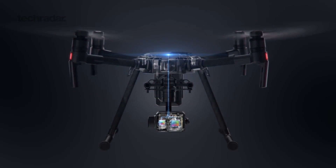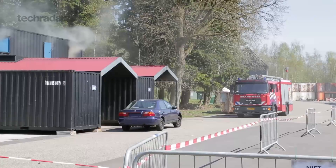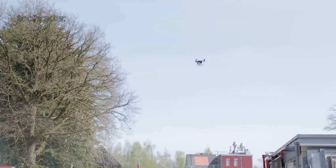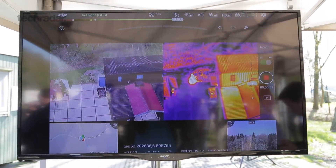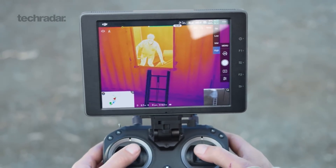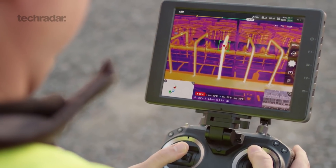The Zenmuse XT2 has been created in partnership with FLIR and comes with machine intelligence. Making use of the intelligent algorithms in the Zenmuse XT2, this camera provides firefighters with intelligent capabilities such as isotherms, which enables firefighters to focus uniquely on a temperature range — focusing on 27 to 40 degrees to uniquely identify and spot human beings. There is also HITRAC, which automatically centers and locks the camera on the hottest object in view.